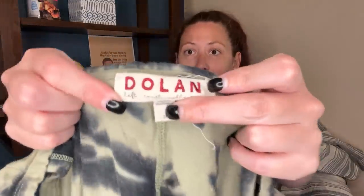This is sold at Anthropologie, but it's also just its own brand and you can find it at boutiques — it's Dolan. This is a 2X shirt, little tie dye shirt.